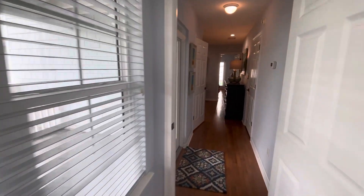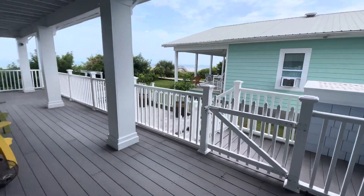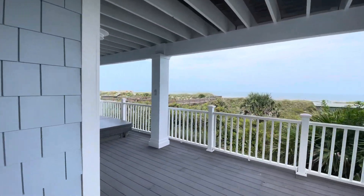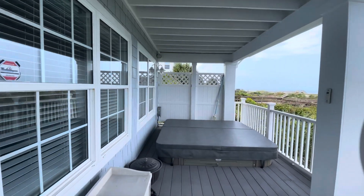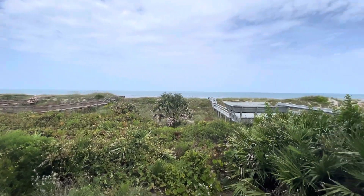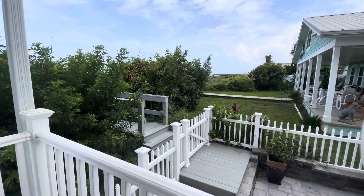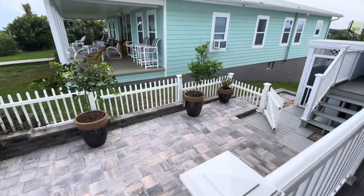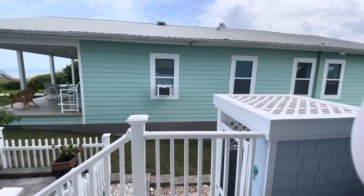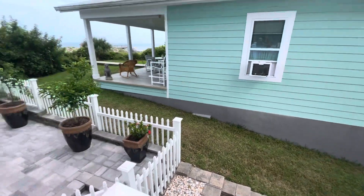Coming back out this way, here is the first deck with a little hot tub and amazing ocean views, plus your own private beach access. There's a nice paver patio and an outdoor shower right here, leading out to the beach access.